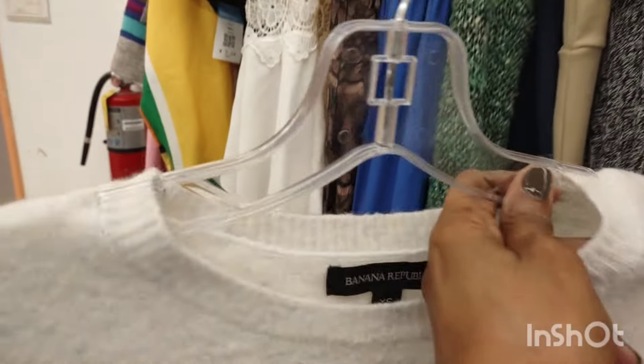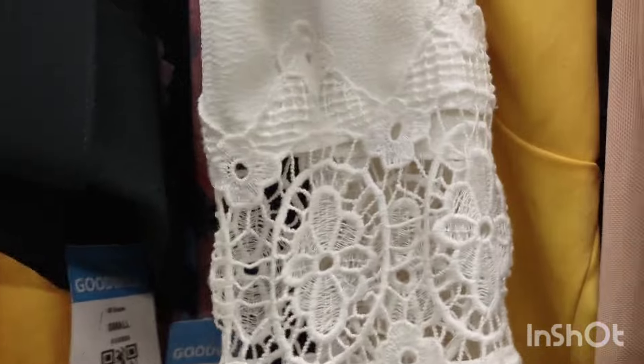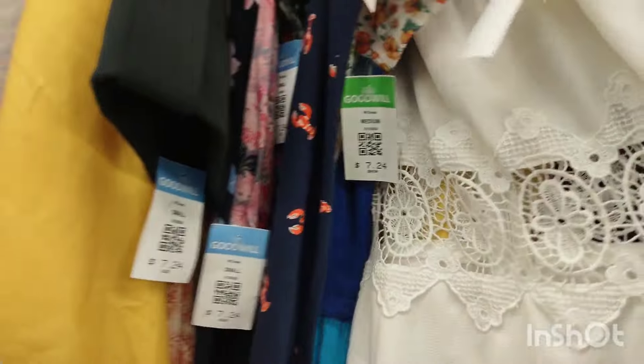I thought that was Ralph Lauren but it wasn't. You see that wool sweater — Ralph Lauren makes wool sweaters like that, and I have one just like it. So I thought that was it, but it wasn't. I'm glad because I already have one or two and I don't need a third one.